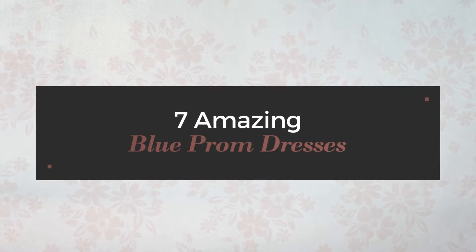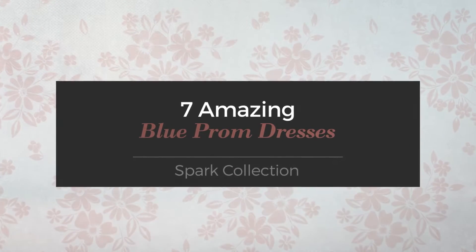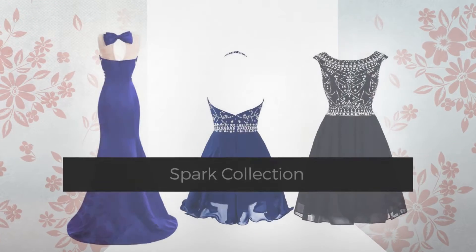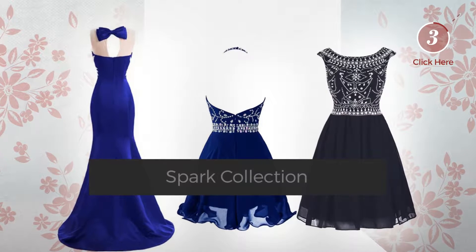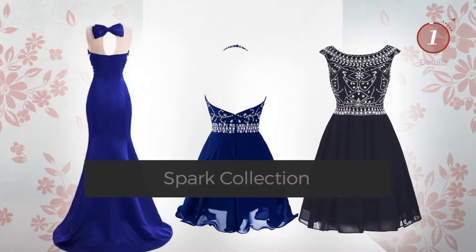7 Amazing Blue Prom Dresses handpicked from over 3,000 fashion designers' catalogues. At any time, click the circle and get the details about your favorite dress.